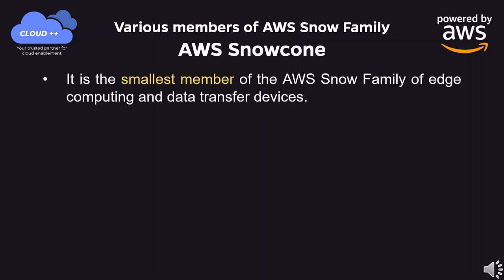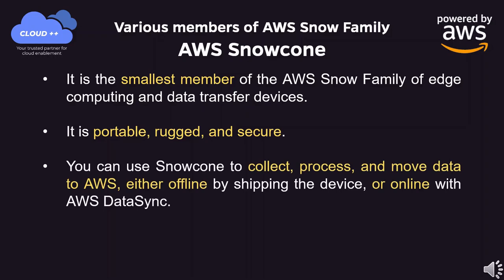AWS Snow Cone is the smallest member of the AWS Snow Family of edge computing and data transfer devices. It is portable, rugged, and secure. You can use Snow Cone to collect, process, and move data to AWS, either offline by shipping the device or online with AWS DataSync.